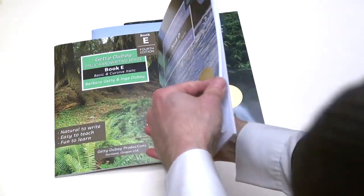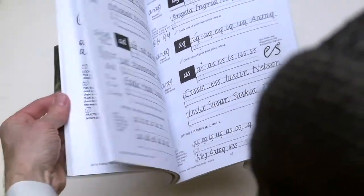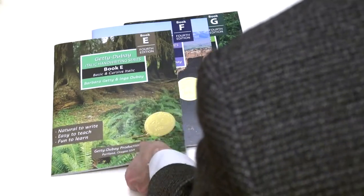Book D is our third grade book. It includes vowel and consonant sounds, prefixes, suffixes, phonograms, tongue twisters, and six poetic forms.